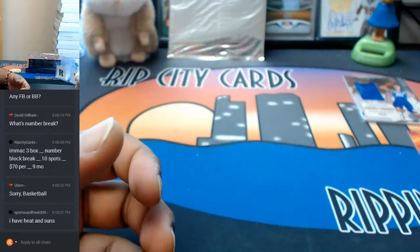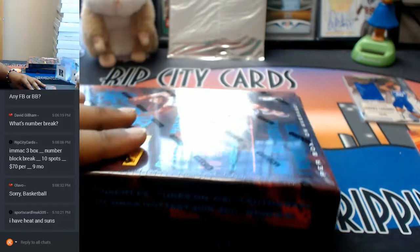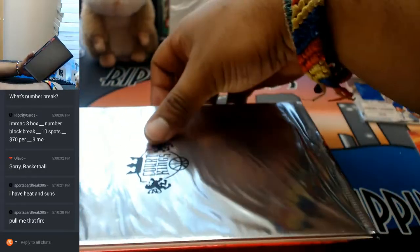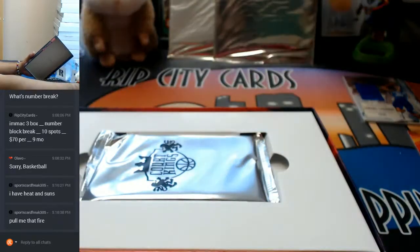This stuff is real nice looking. I do like the design of this stuff. I'm usually not one to like all the colorful, crazy-looking stuff, but I like to think that it's tasteful. I do like the graffiti artwork on there — I think it's dope.